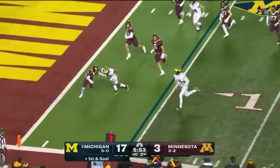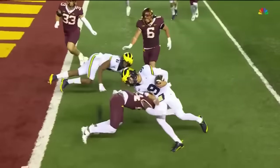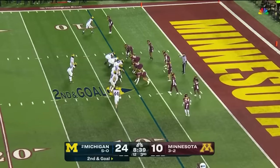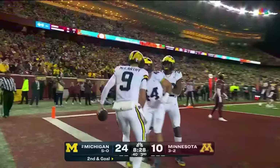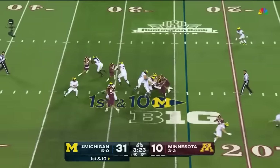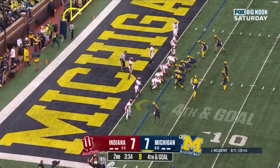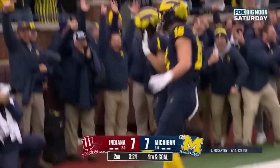McCarthy keeps it himself, gets to the outside, lowers the shoulder — he's in, touchdown Michigan. As a runner he's understanding situations a lot better. McCarthy keeps — looking for his second rushing touchdown of the day — stiff arm and the extra effort, he gets in, touchdown. Play action from McCarthy, steps up — doesn't matter, Colston Loveland touchdown Michigan. Fourth down and goal at the two — McCarthy in the end zone, touchdown Wolverines, Roman Wilson. Basically trying to play man coverage and Roman Wilson runs scot-free across the back of the end zone.